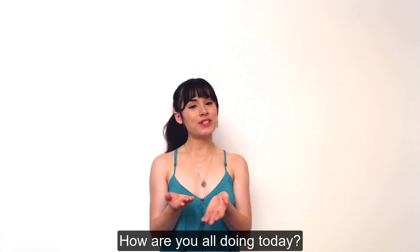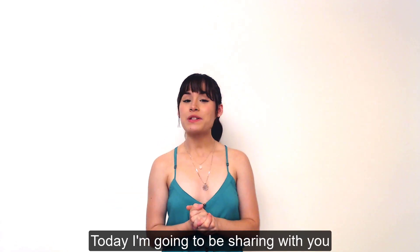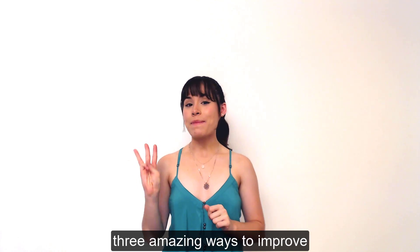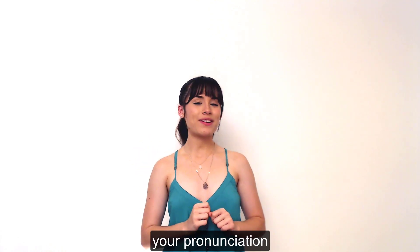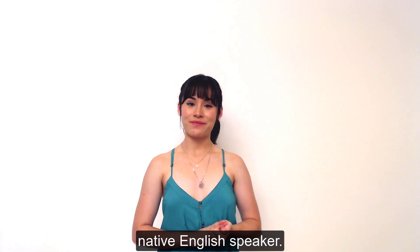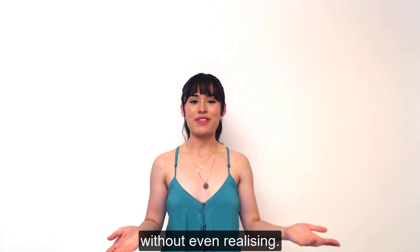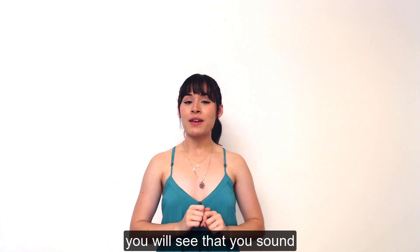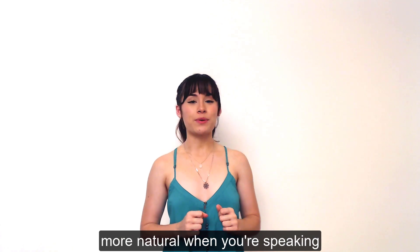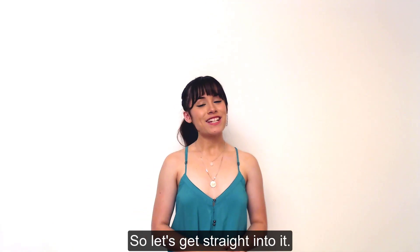What's up guys, how are you all doing today? My name is Katalin. Today I'm going to be sharing with you three amazing ways to improve your pronunciation and sound more like a native English speaker. Native English speakers do these three things all the time without even realizing, so if you can start doing them you will see that you sound more natural when you're speaking English. So let's get straight into it.